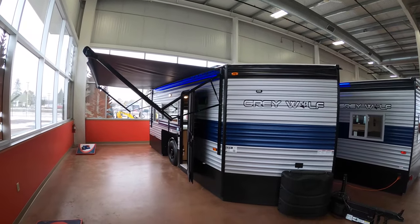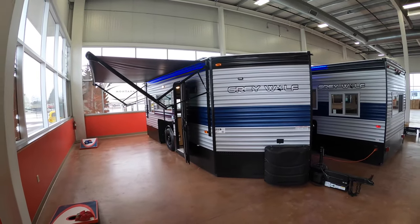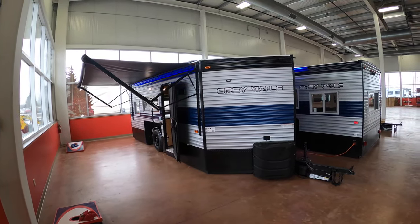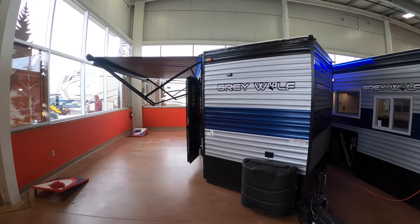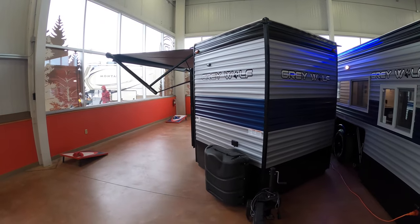Hi, this is Ben up at Boeing RV in Duluth, Minnesota. Today I'm gonna give you a little walk around of our brand new 2021 16 BF Grey Wolf. Right now we're getting prepared for our weekend open house, where we're gonna have three different brands of ice houses and a couple vendors with some parts in.